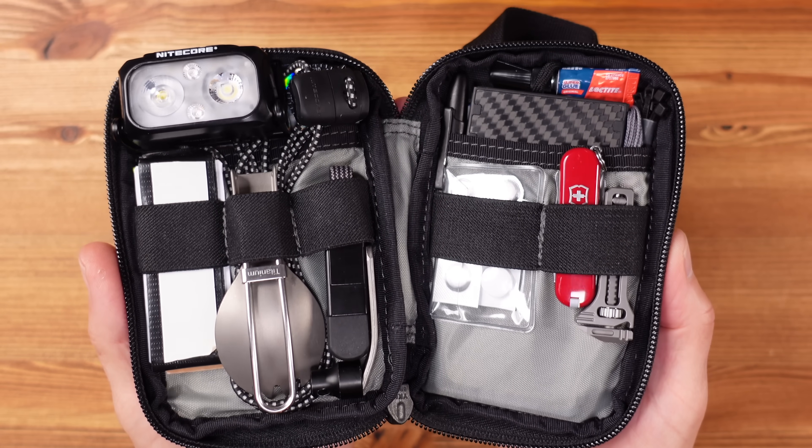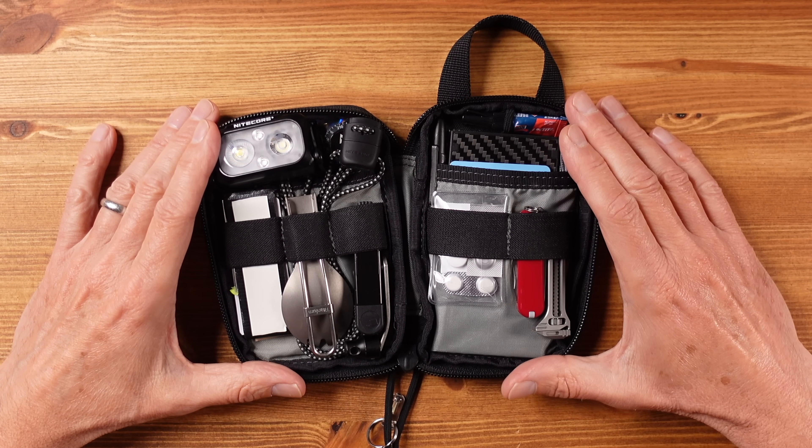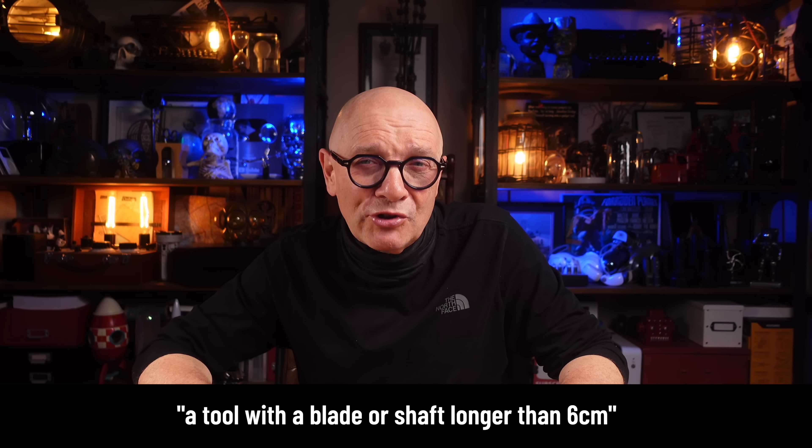Let's run through what we have in here. Ordinarily I would include a multi-tool or a Swiss army knife in just about any kit. However, if this kit is carried in my carry-on luggage on a flight — and for solo overseas travel I pretty much always travel with one bag carry-on — then I cannot carry a blade or most other tools. The UK CAA, which I believe has tighter restrictions than the US FAA, does not allow you to bring into the cabin a tool with a blade or shaft longer than six centimetres, according to the UK government website. Knife blades are completely prohibited. It all seems a little bit ambiguous.